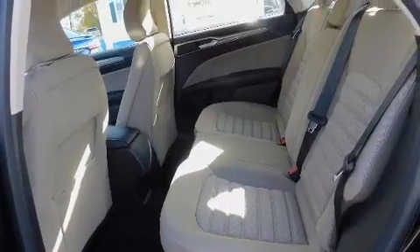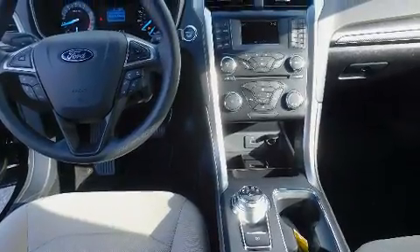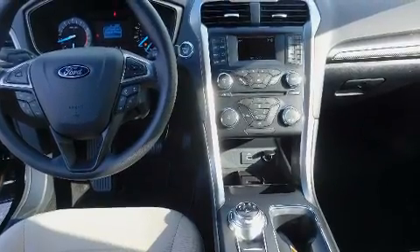The following features are included: a tachometer, a trip computer, fully automatic headlights, and remote keyless entry.